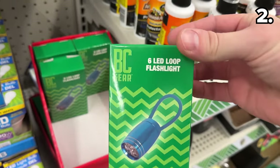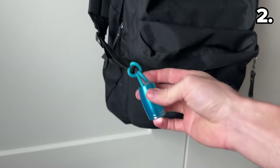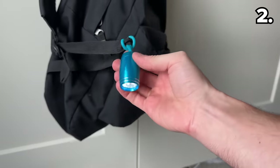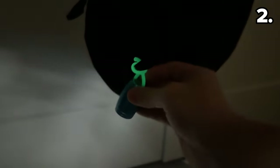In the number two spot, it's a six LED loop flashlight, and it caught my eye with the days getting darker — for those with kids returning from extracurriculars, this easily secures to a backpack and batteries are included for $1.25.